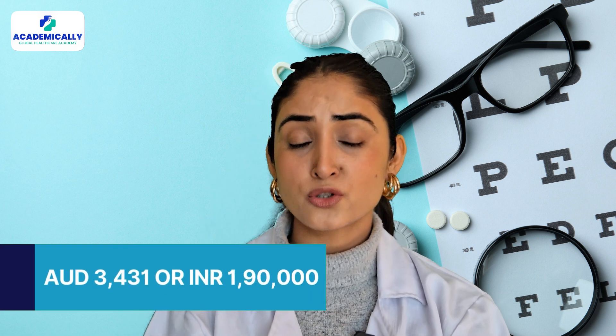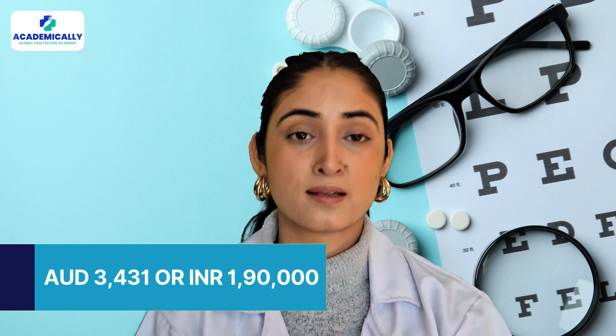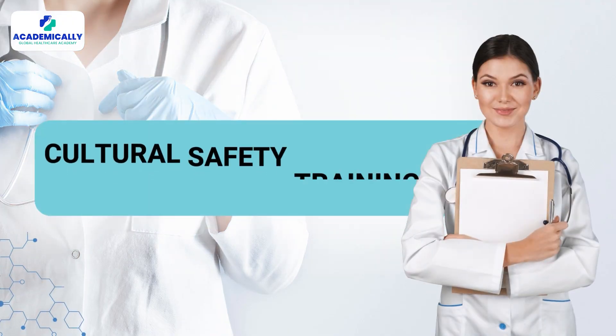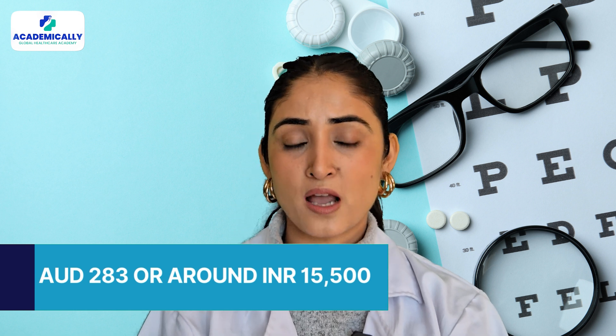The next step is the COE written exam, which you can take from your home country. It consists of two parts, and the cost of taking both papers is 3,431 Australian dollars or 1,90,000 Indian rupees. The following step is cultural safety training for optometrists, which is a crucial step costing 283 Australian dollars or 15,500 Indian rupees.